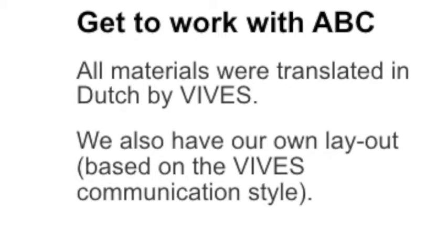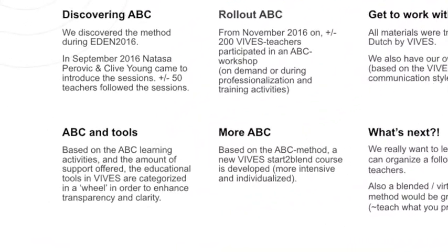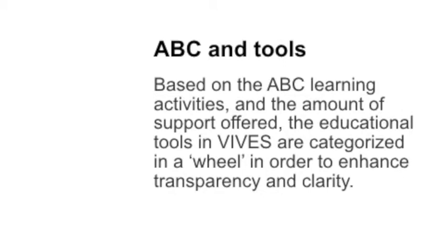We also made our own wheel with the tools. We have several units in our university college — the Educational Development Unit and the Educational Technology Unit — and the ABC method is actually the perfect link between both. The Educational Development Unit uses the method to design curricula, while the Educational Technology Unit starts from the wheel to introduce different tools to teachers. So teachers really see the connections between the different units, which is often not easy to accomplish. Therefore the ABC method is a real added value to our policy.